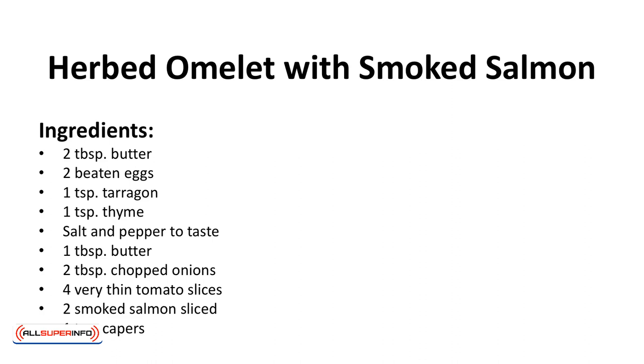Herbed omelet with smoked salmon. You can enjoy this omelet anytime, but a breakfast of protein and fatty acids gets the day started right.